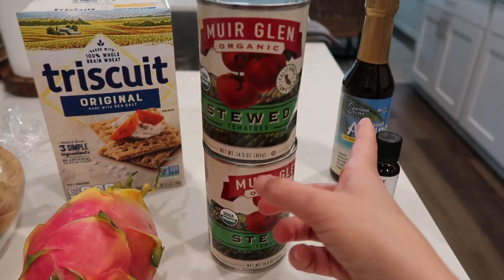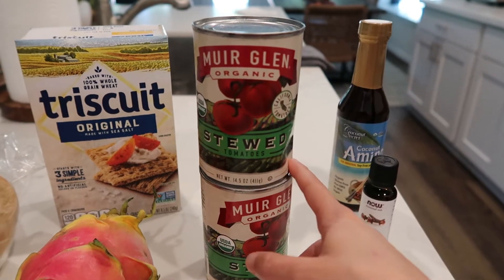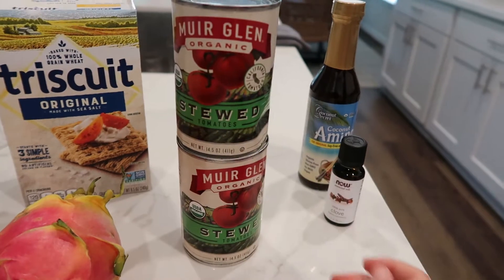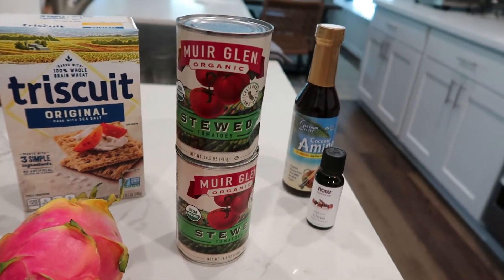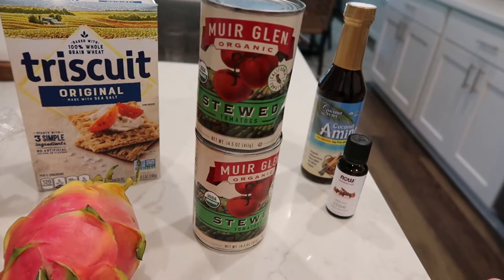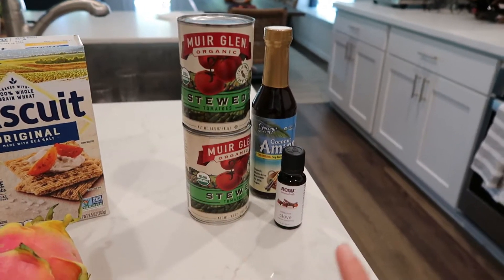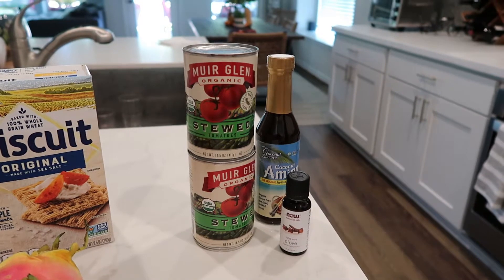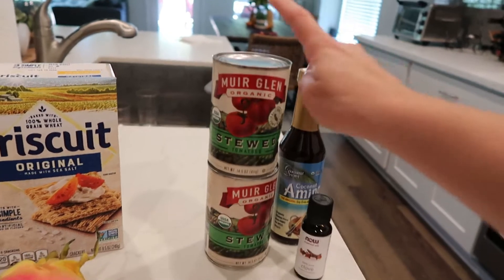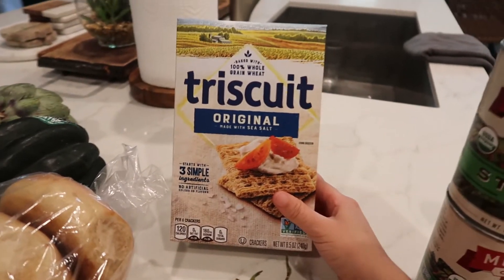Next is the Muir Glen organic stewed tomatoes. I know you're going to say something about the dent, but that was my fault — I dropped it as soon as I got into the house. I use stewed tomatoes for breakfast medleys, green chili stew, tacos, spaghetti — it's very versatile. I was excited to find these because HEB has not had stewed tomatoes in a while; our whole tomato section is pretty much empty.